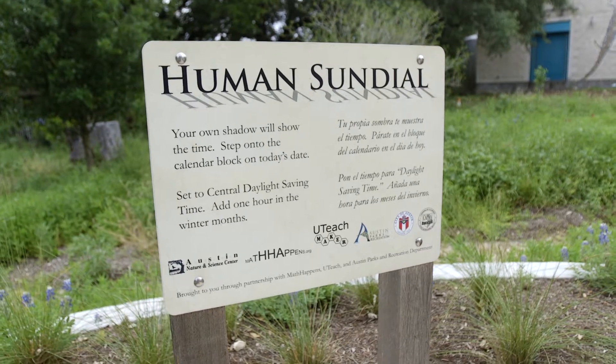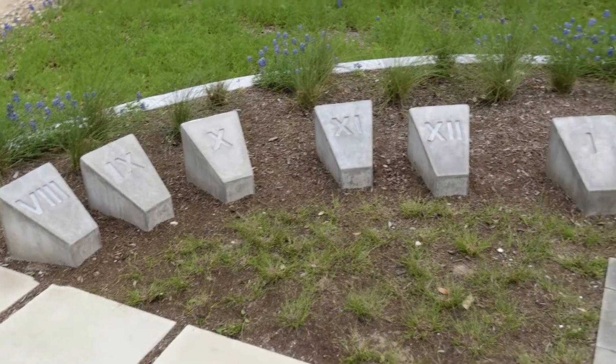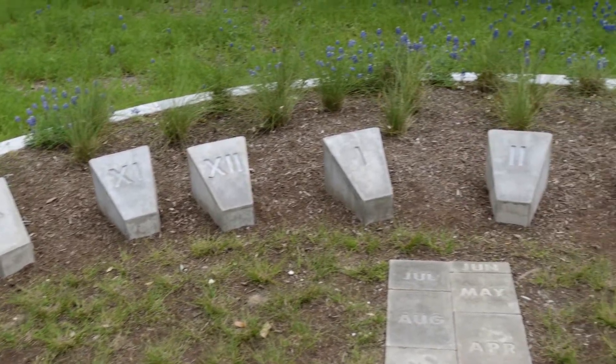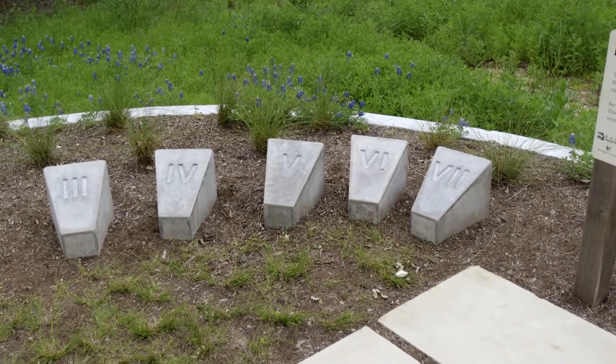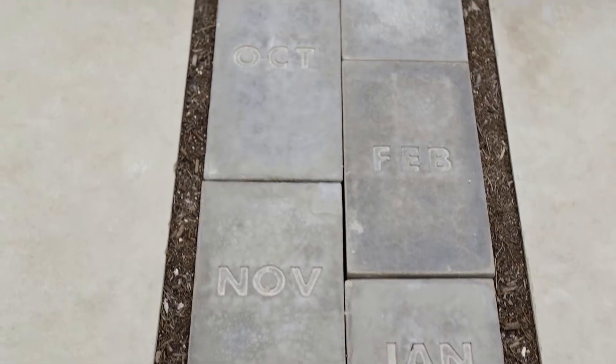Visitors have the opportunity to be a part of the exhibit by standing on the sun clock and telling the time by their own shadows. This installation is a great way to introduce a variety of math tools that rely on the sun, gravity, eclipses, and more.